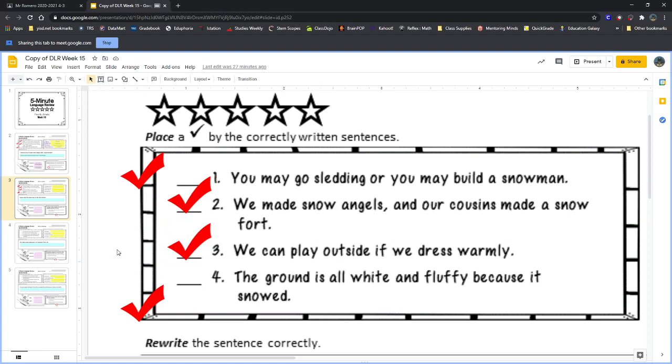Sentence four: 'The ground is all white and fluffy because it snowed.' Should sentence four get a check mark? Is it correctly written? A student says it should be a check mark — and yes, just like sentences two and three, sentence four is correctly written, so it does get a check mark.